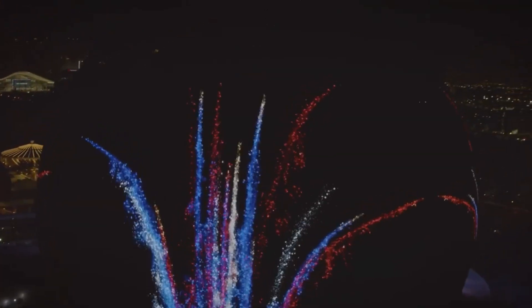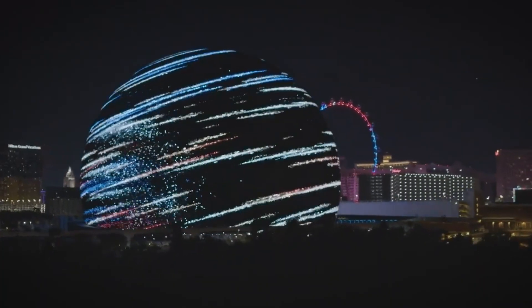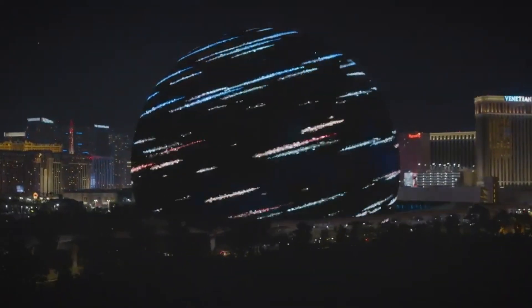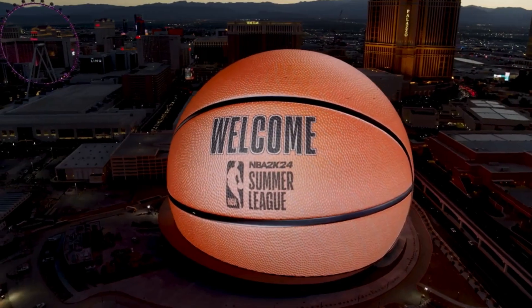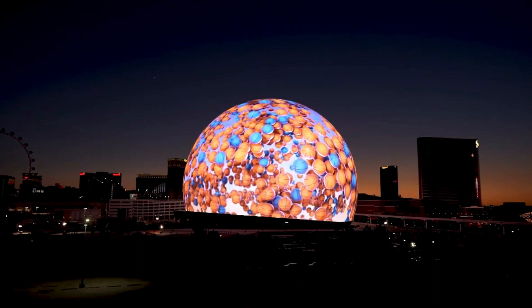Patrons can engage with augmented reality and virtual reality technology, blurring the lines between reality and imagination. The immersive experience extends beyond concerts and shows, offering opportunities for corporate events, gaming experiences, and educational presentations. The arena will primarily host awards shows and concerts, though it can also host ring sports events such as boxing and mixed martial arts, as well as esports tournaments.